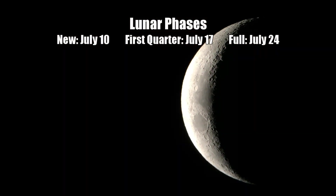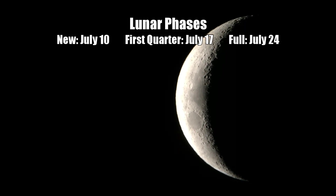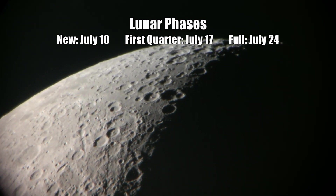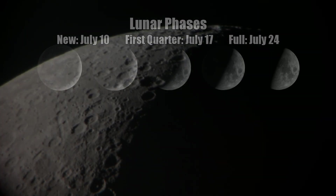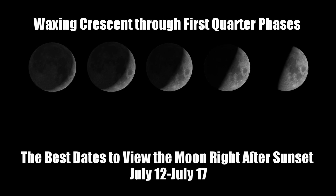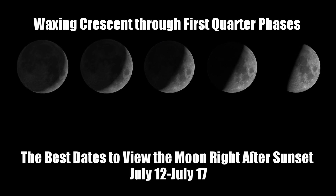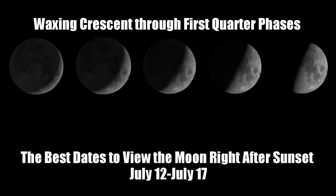July 10th will see a new moon phase with virtually no part of the moon illuminated as it rises and sets with the sun. July 17th finds the moon at the first quarter phase, where roughly half of it will be illuminated from our perspective. We'll then go to the last week of July where we find a full moon on the 24th. The waxing crescent phases between new moon and first quarter are always my favorite times to observe and image the lunar surface, when the sun's light comes in at an angle and the surface really comes to life with shadows and craters.